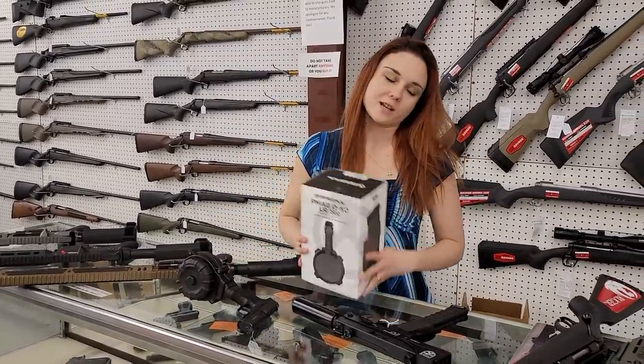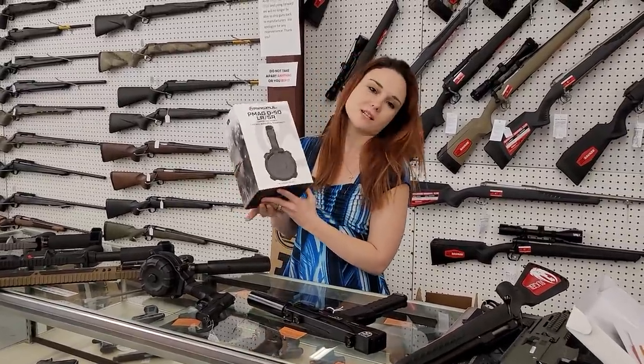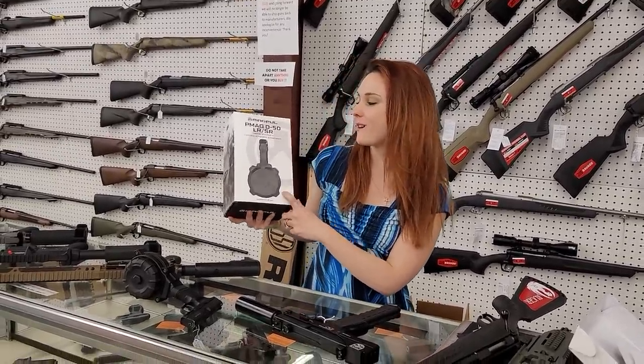I was running around the store yesterday and Angel was like, 'Amber, please put the phone down.' PMag D-50 .308 drums are in stock. Bobby, how much are these .308 drums? $135 plus tax, y'all.